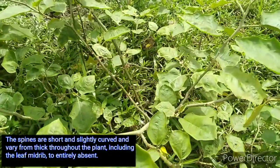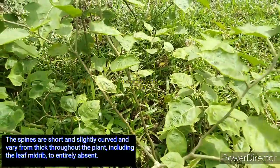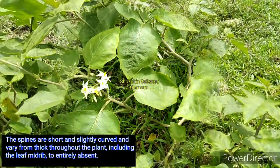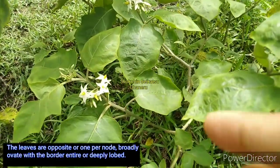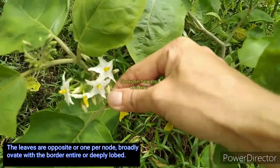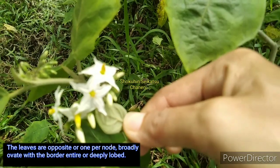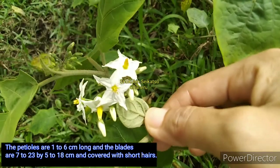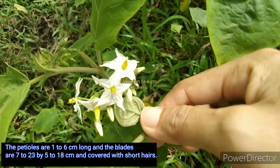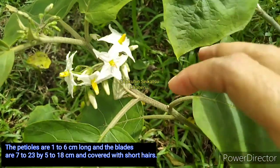The spines are short and slightly curved and vary from thick throughout the plant, including the leaf mid-rib, to entirely absent. The leaves are opposite or 1 per node, broadly ovate with the bordering entire or deeply lobed. The petioles are 1–6 cm long and the blades are 7–23 x 5–18 cm and covered with short hairs.